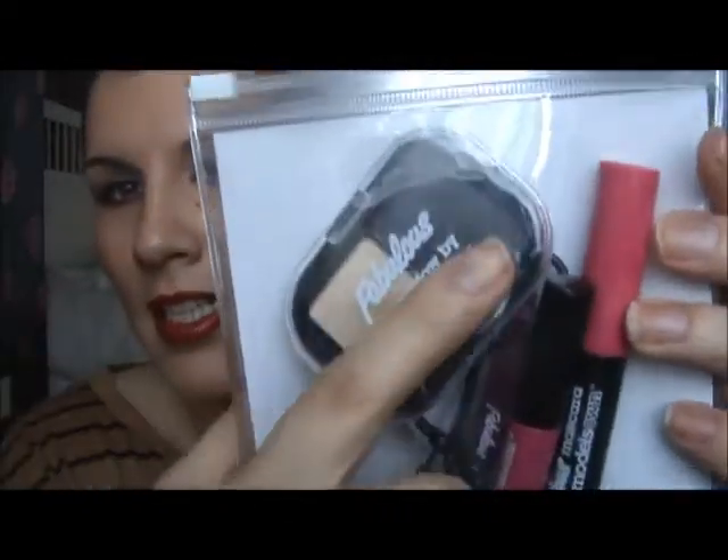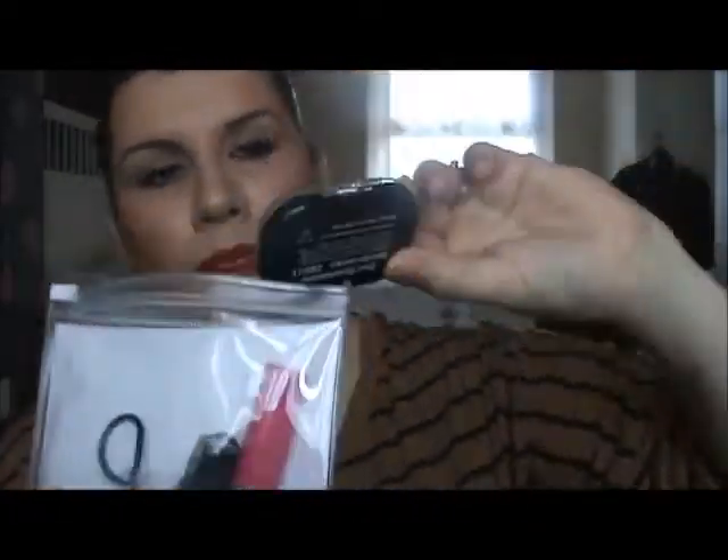A couple of weeks ago in the UK there was a Sunday magazine, and you had to collect two tokens to get some Models Own cosmetics for free - apparently all worth £24. So I saved up the two tokens and went to my local Tesco. I got a bag with a voucher for 25% off as well. The magazine was called Fabulous.